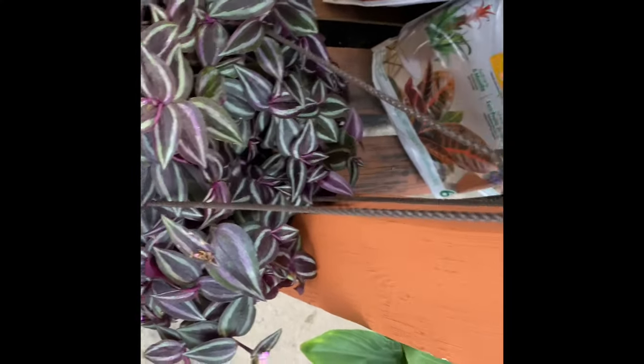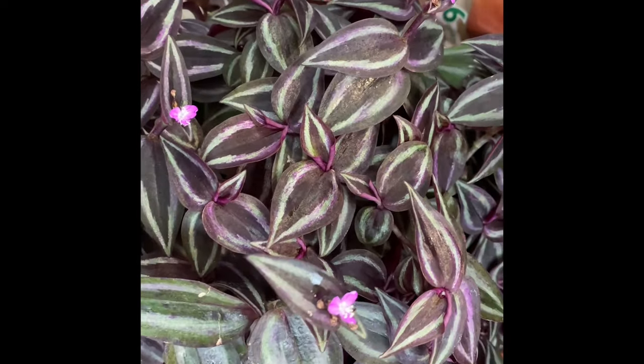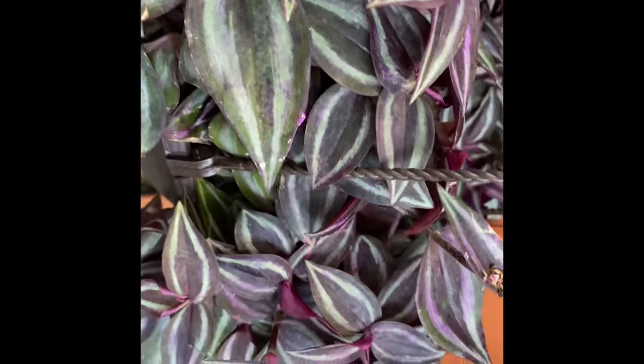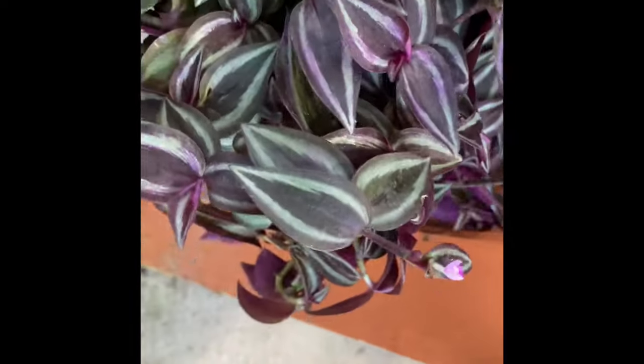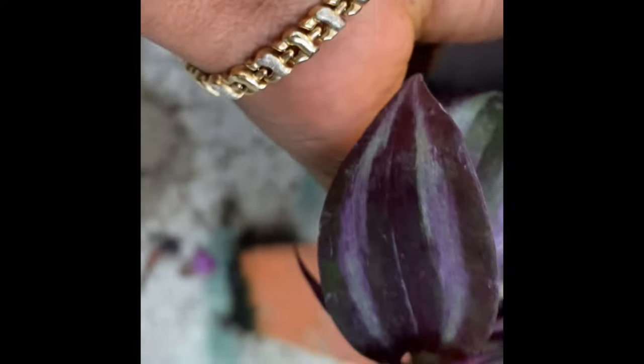And then there's this beautiful Tradescantia, very lush and full basket, and it's also in bloom — nice little pink flowers. This is going for $19.98.